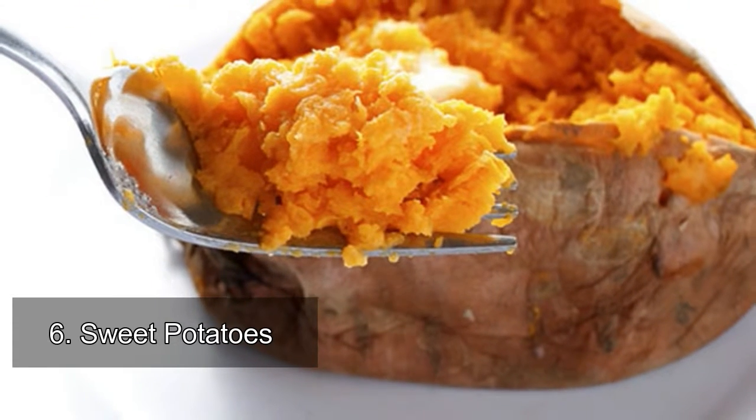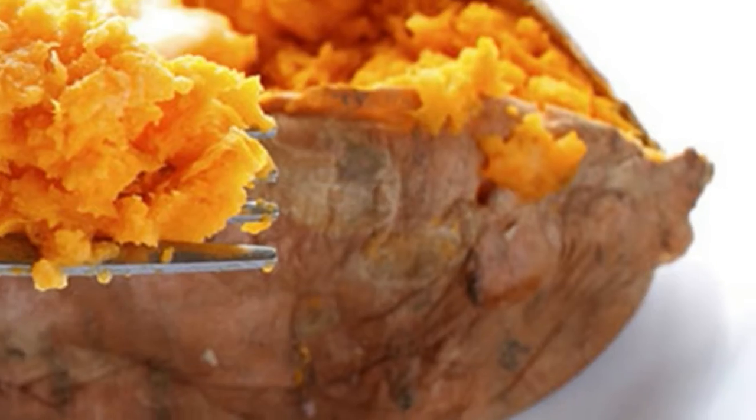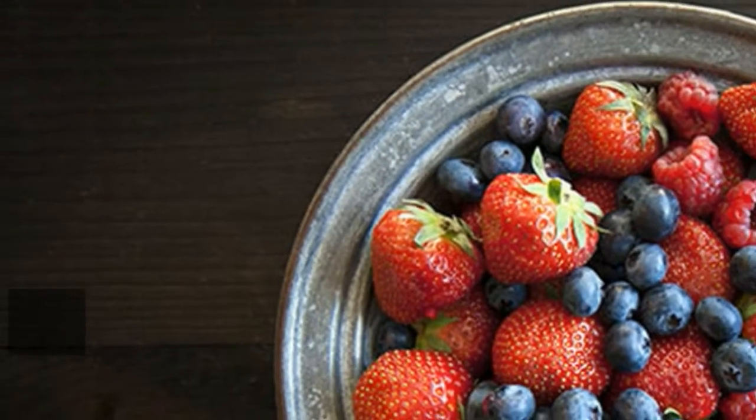6. Sweet potatoes: sweet potatoes are a great source of beta-carotene, which our bodies convert to vitamin A — a powerful antioxidant that fights free radical damage and is anti-inflammatory. 7. Berries: